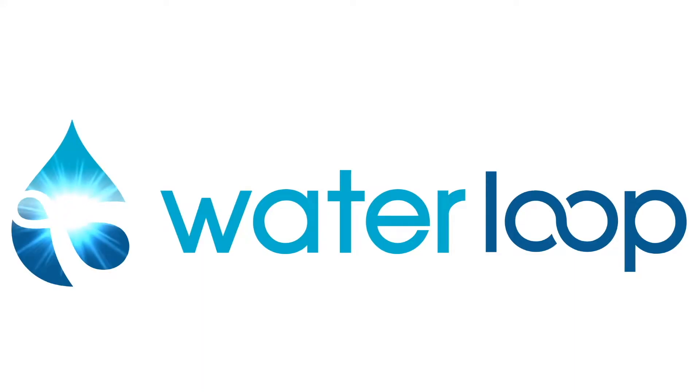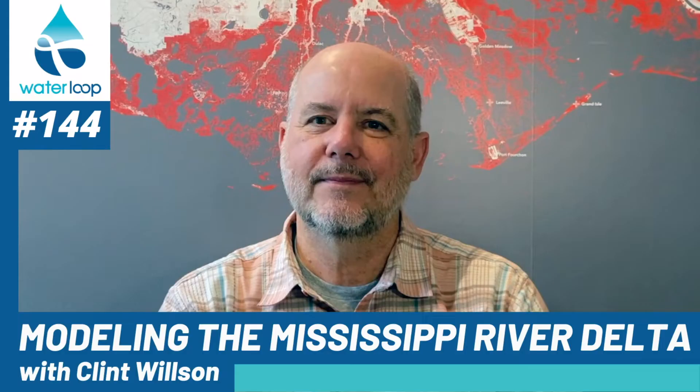You're in the Waterloop. Waterloop is a non-profit media outlet made possible in part by a grant from Springpoint Partners. For all content, visit waterloop.org.